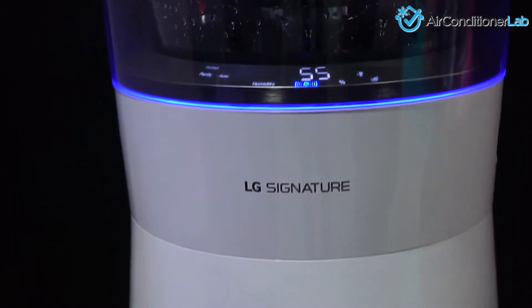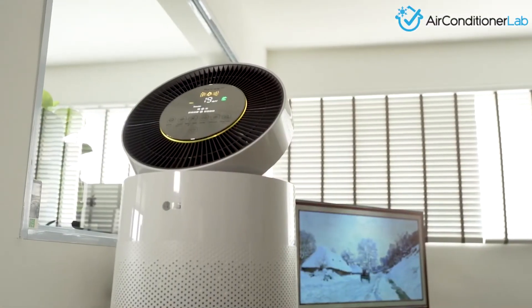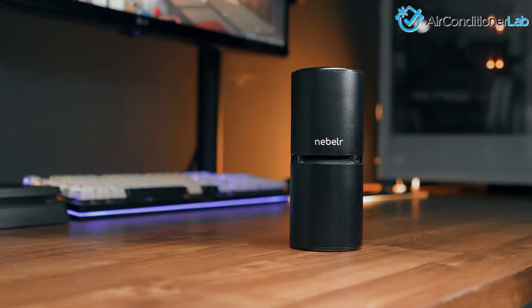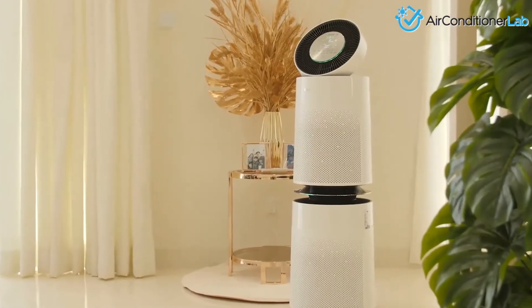Now let's move on to air purifier sizing. The second important thing to note when trying to rid your home of dust is that the air purifier you buy must be the correct size for your space. If it is underpowered, it won't work very well. You must calculate the square footage of the room.